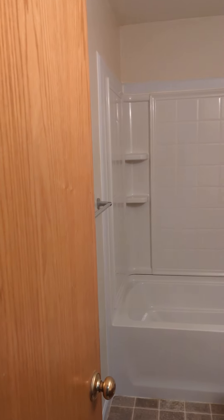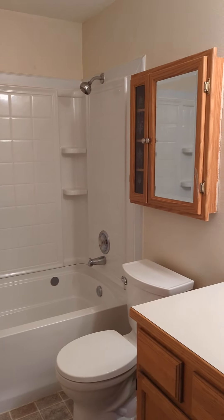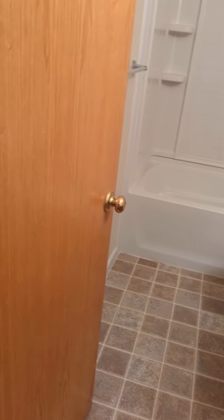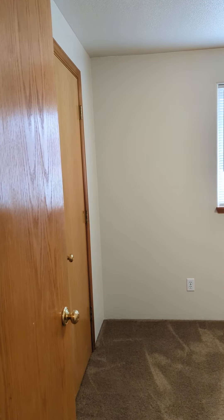Here we are in the full bathroom — tub and shower. And then bedroom number two.